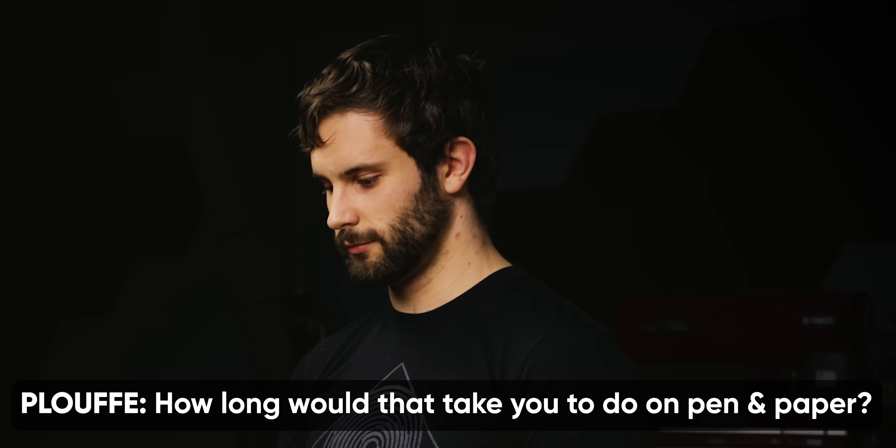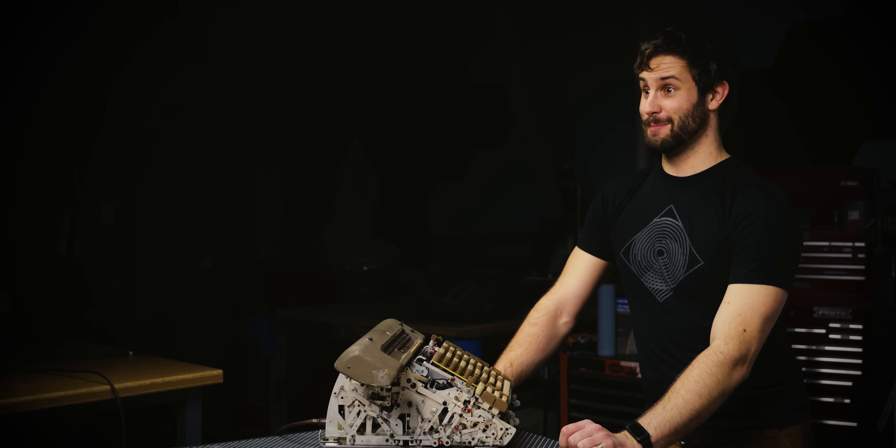This shows the power of interesting approaches to solving calculations that used to take minutes, hours, or days — done in an order of magnitude less time. How long would that take on pen and paper? I'd have to learn how to do it on pen and paper first.